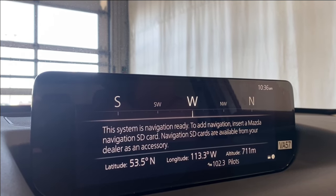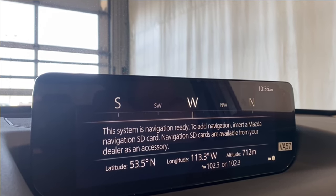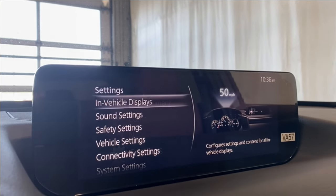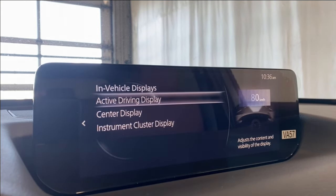For navigation, no nav card is inserted yet, but if you purchase this vehicle you have the option to get one. There is also Apple CarPlay and Android Auto, so you can always use those for your navigation if you'd like.